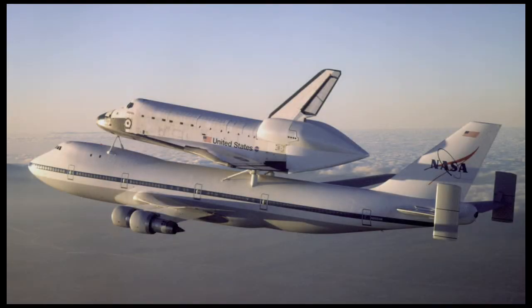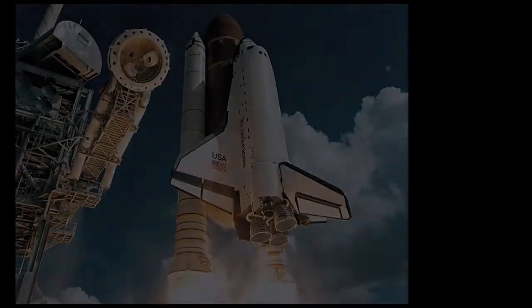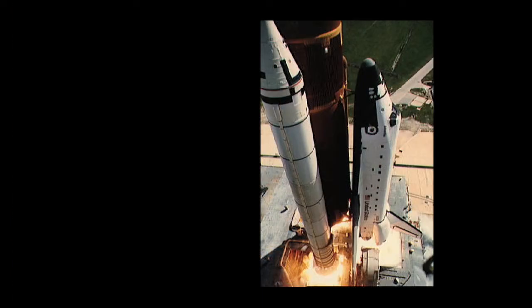Atlantis was delivered to the Kennedy Space Center on April 9, 1985, and on a clear morning in October, the space shuttle Atlantis lifted off on mission STS-51-J.